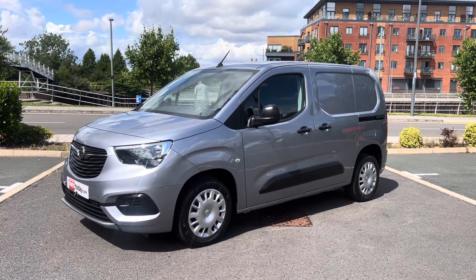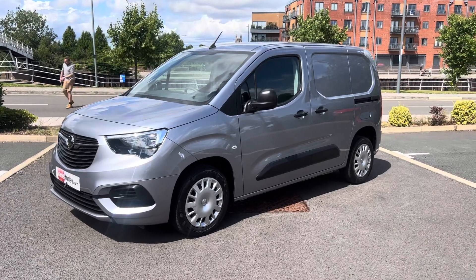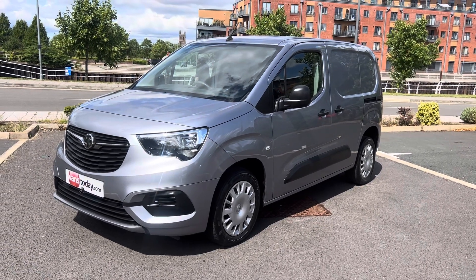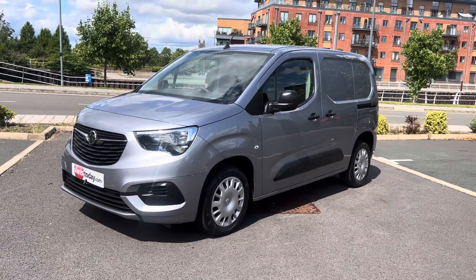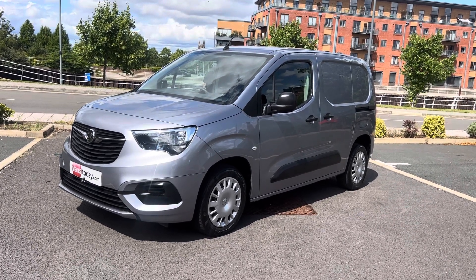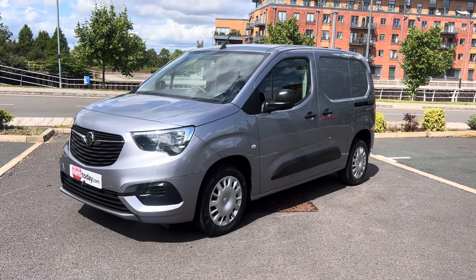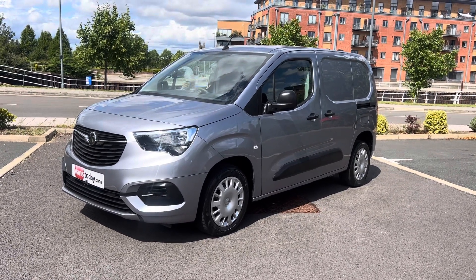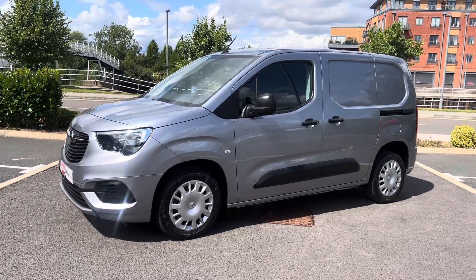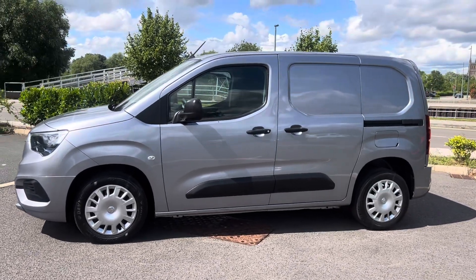Hi, good afternoon folks. It's Simon at Vans Today in Worcester. I'm here to give you a video walk-around of this 2019, 19-plate Foxall Combo 1.6 CDTI Sportive — Sportive being the top of the range specification in these vans. First of the new shape on a 19 plate, this is a one-keeper-from-new vehicle that has covered 58,000 warranted miles, direct off lease, in pretty good overall condition. The purpose of these videos is to give you a warts-and-all walk-around so you get an idea of exactly what it is that you're buying.